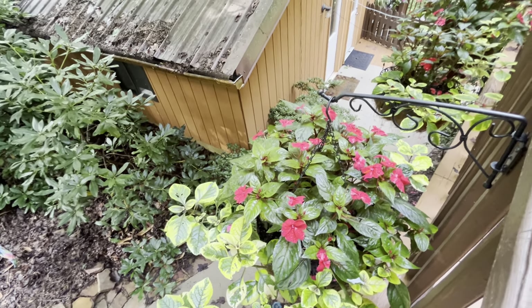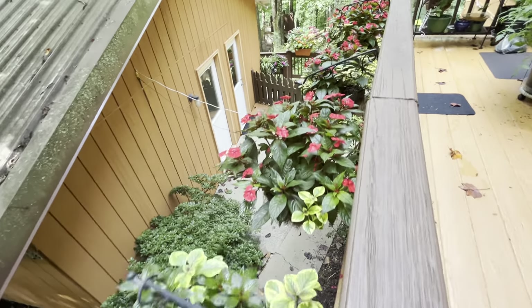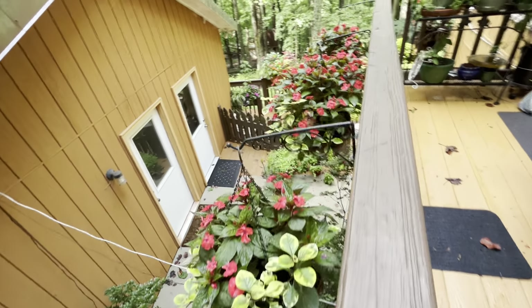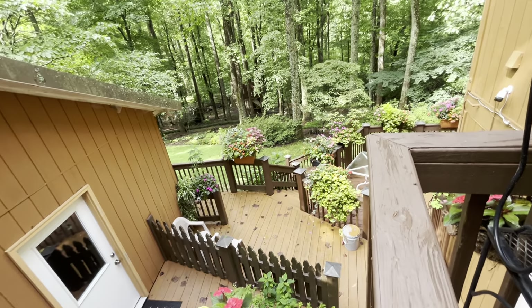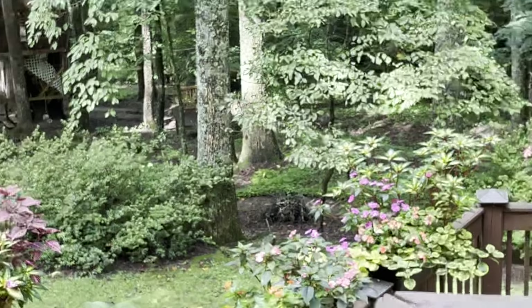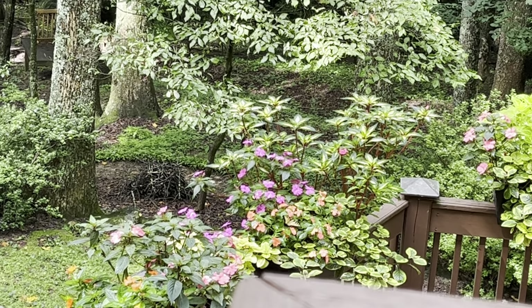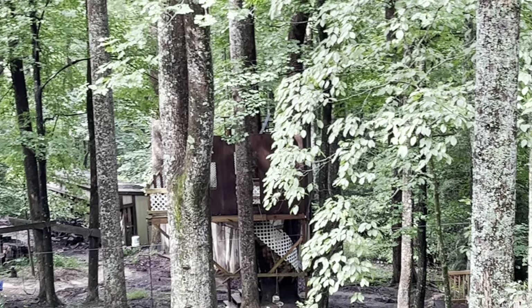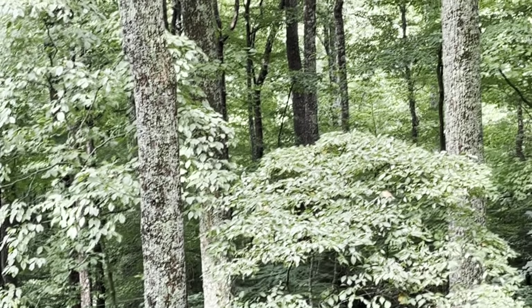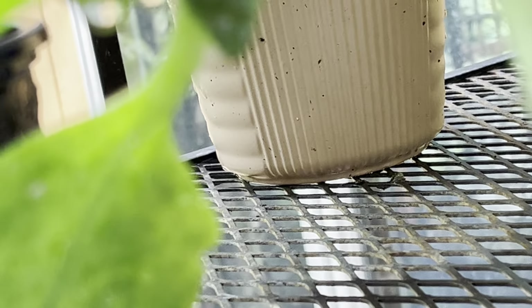These are New Guinea impatiens and I get sun across this length along the outside of the kitchen door here in the afternoon — the setting sun through the trees. It used to be four or five hours, but now because I have increased tree canopy, my areas of extended sun have diminished, which is an interesting exercise. Oh, there's a butterfly down in there — I can't see it. Because the tree canopy has gotten denser in the six years I've lived here, my areas with sun for extended periods of time have diminished.